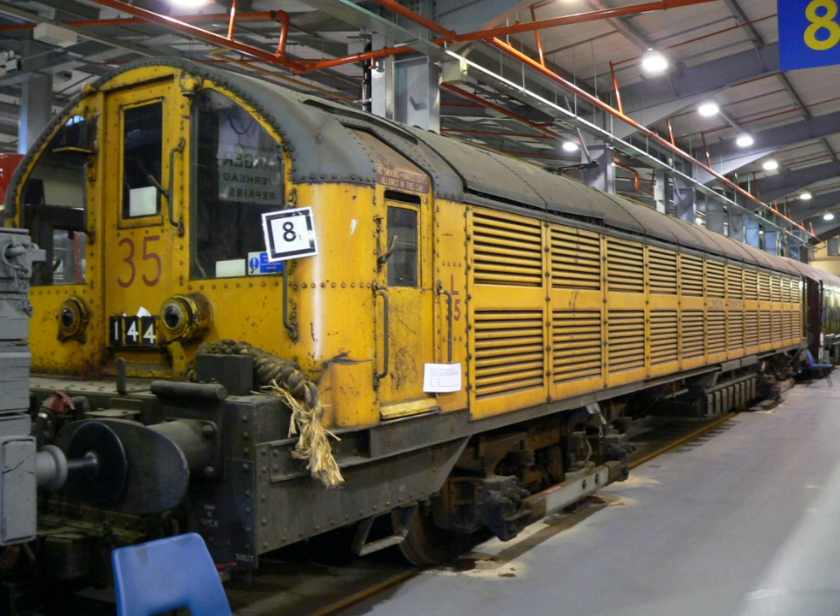L41 and L42 were scrapped soon afterwards, but L43 was used for testing purposes for a further three years. The locomotives fitted with GEC controls used an electro-pneumatic controller with 28 steps, which allowed the four motors to be connected in series, in two parallel series pairs, and all in parallel as the speed increased. Pairs of locomotives could be operated in multiple, and motors 1 and 3 or 2 and 4 could be selected if there was a failure of the other pair.